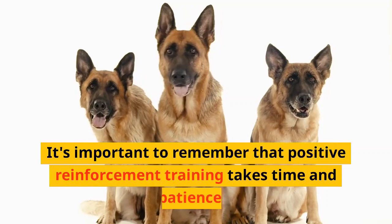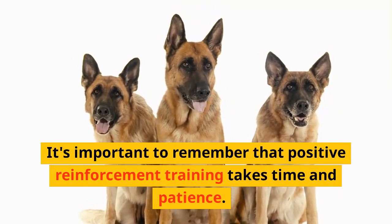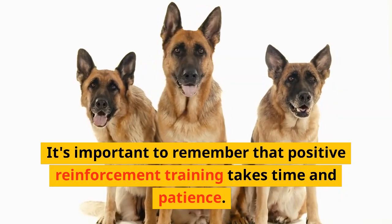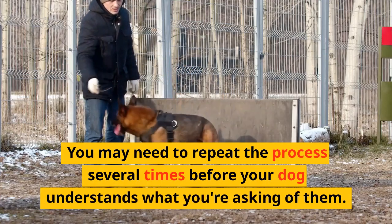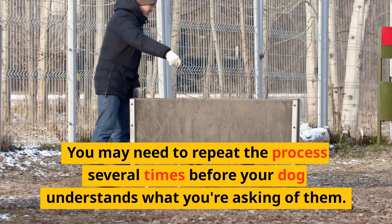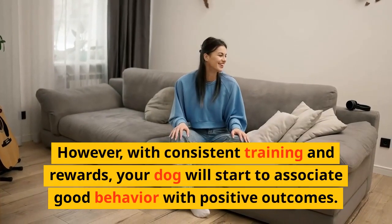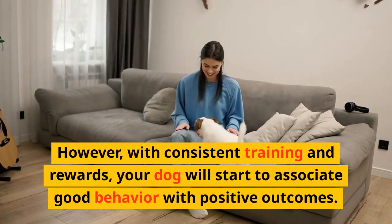Repeat this process several times until your dog understands that sitting on command will result in a reward. It's important to remember that positive reinforcement training takes time and patience. You may need to repeat the process several times before your dog understands what you're asking of them. However, with consistent training and rewards, your dog will start to associate good behavior with positive outcomes.